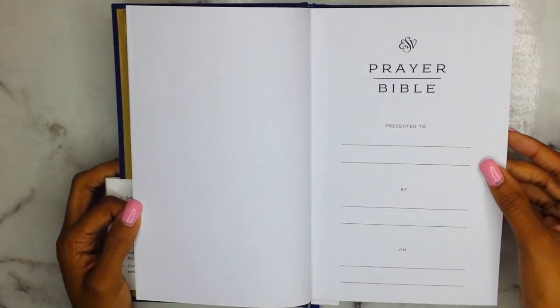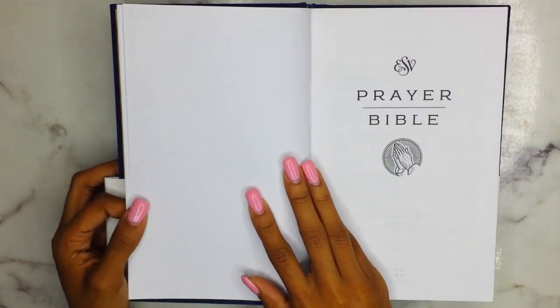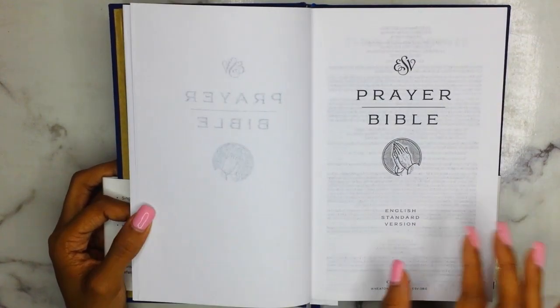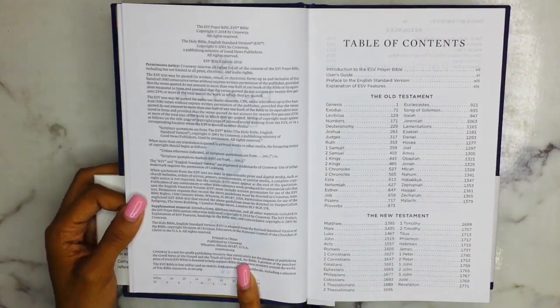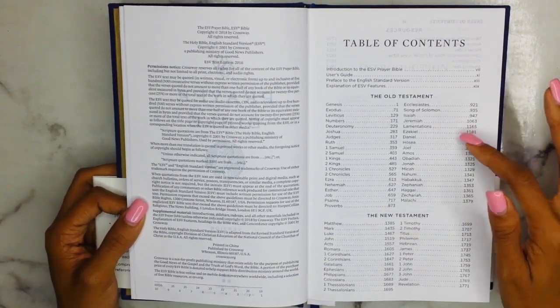Here's your presentation page — which is obviously 'Presented to,' 'By,' and 'On.' I personally like those kinds of pages; I use them for myself just to mark when I got the Bible. ESV Prayer Bible.